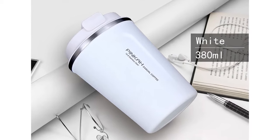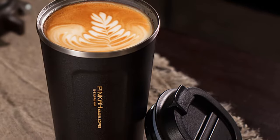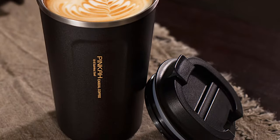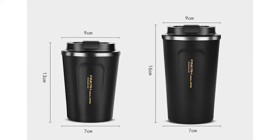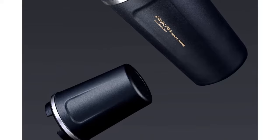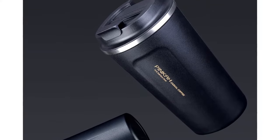This thermos keeps your coffee hot for up to 6 hours. This classic style modern thermos capacity is 380 milliliters and 510 milliliters. It is made of stainless steel and its shape is straight tube cup. You can choose this thermos from 3 different colors: white, green, and black.